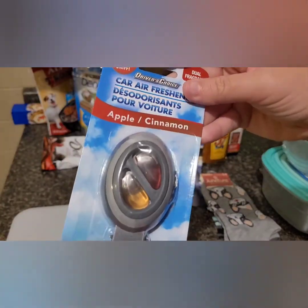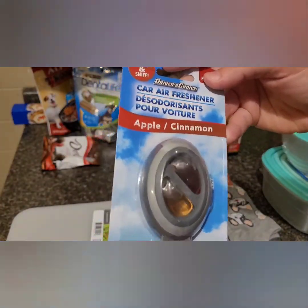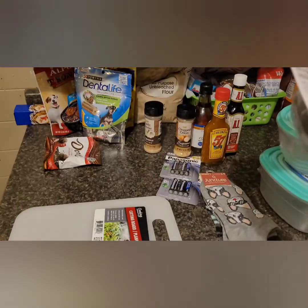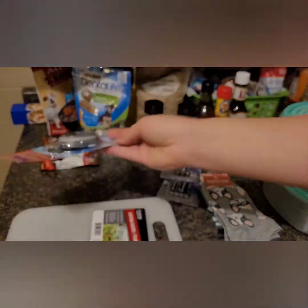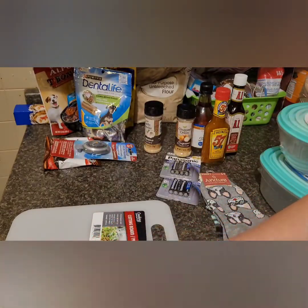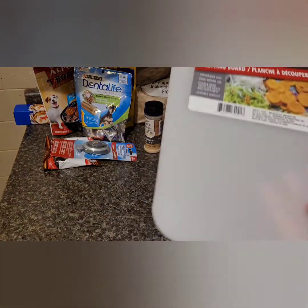I also picked up this car vent scent. It has apple and cinnamon in it. I'm not sure if they release at the same time or not, but I thought I would give that a try. Especially during the summertime, I like to have little car freshie smells in there.